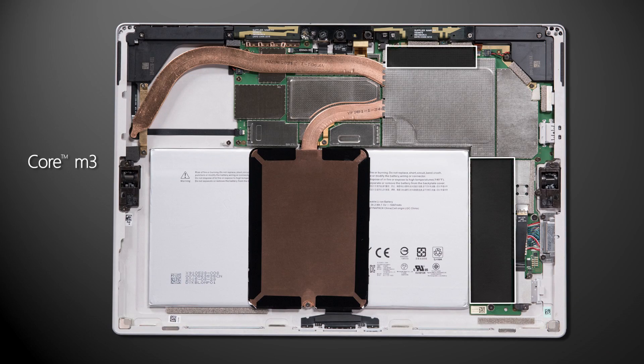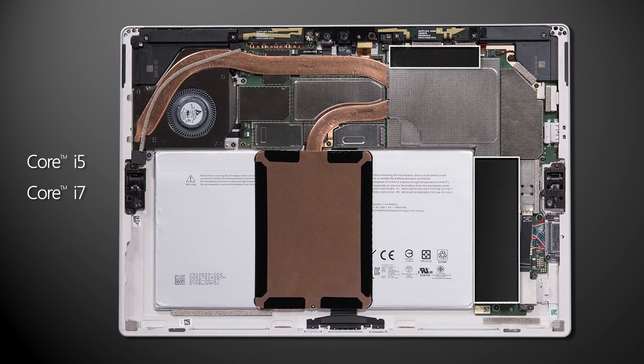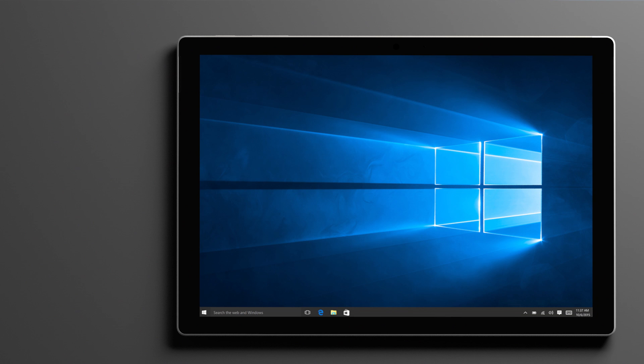In terms of configurations, the Core M comes in just one SKU option with 4GB of RAM and 128GB SSD. The i5 and i7 models have up to 16GB RAM options and can come with up to 512GB SSDs. The i7 takes that one step further with a 1TB storage option. All of these SSDs are also PCI Express based for improved performance over SATA in the last generation.